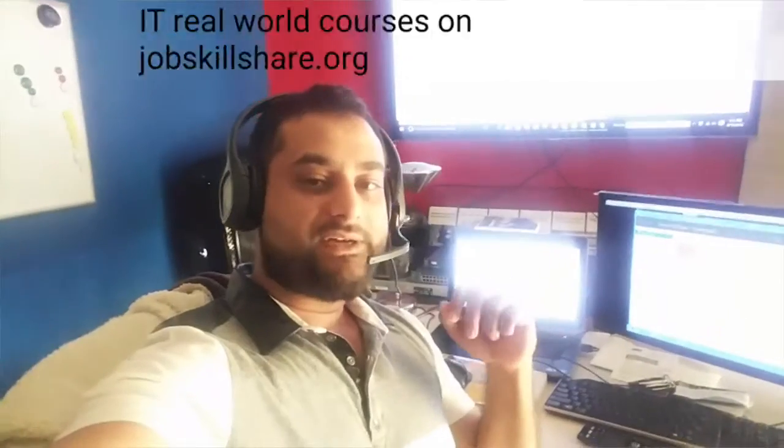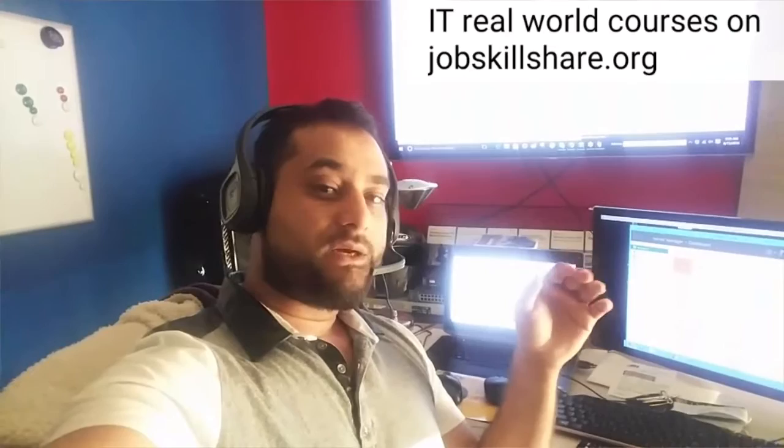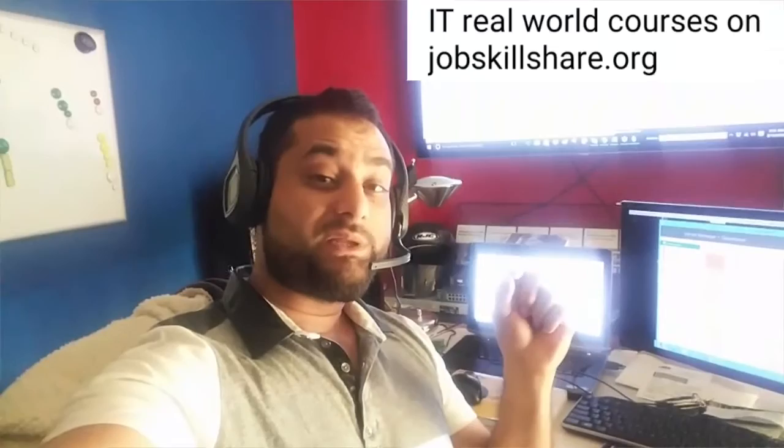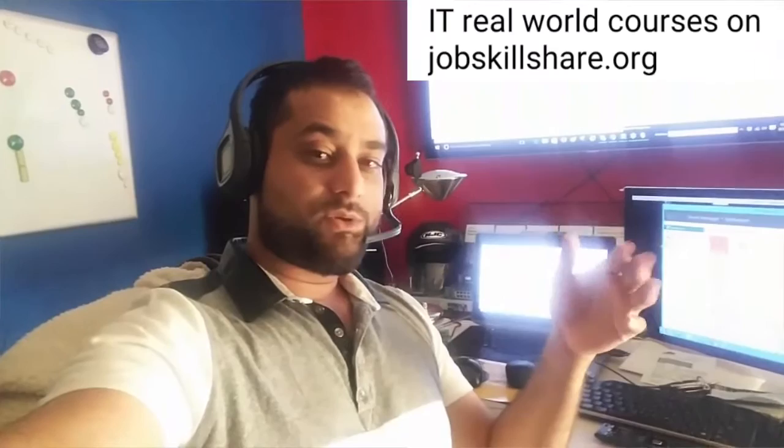This is Donish from JobSkillShare.org. This is another important piece in our IT life — getting trained. There are a lot of ways you can get trained, like on the job where somebody is teaching you, but some training could be more than just someone teaching you in 30 minutes or sitting down with you, which is more like cross-training.